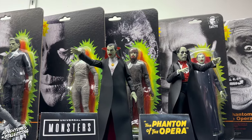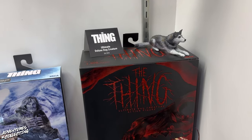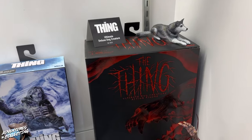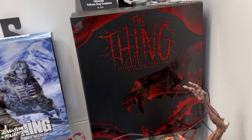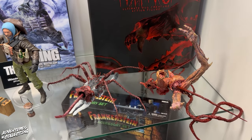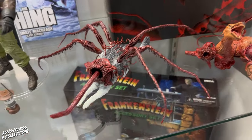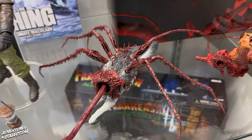Below Ghost Face here, we have our first look at the Thing Creature in package. You can see the very artistic packaging for the ultimate Thing Dog Creature — it's a sizable package and you can see a lot of the attachments that will come with it to make it a gory masterpiece that you can customize to your liking.